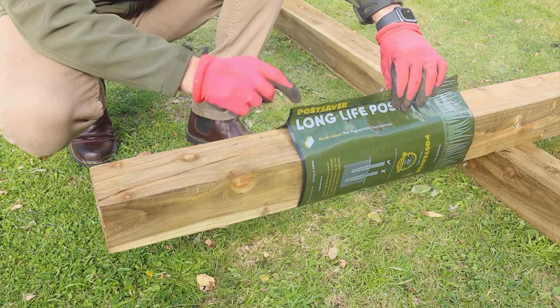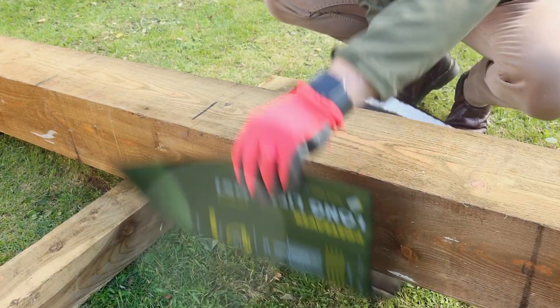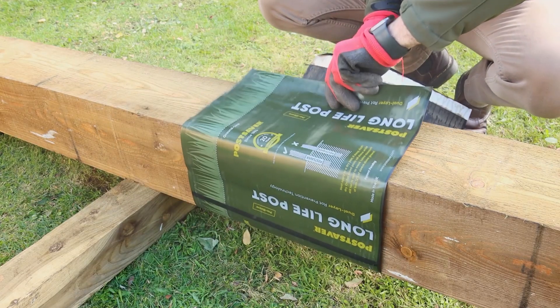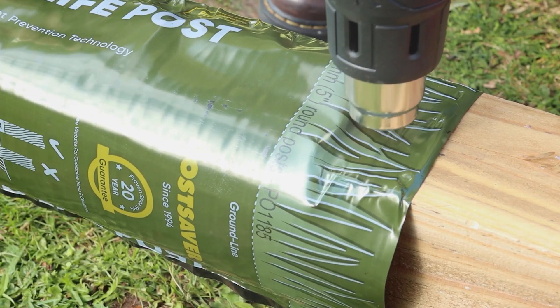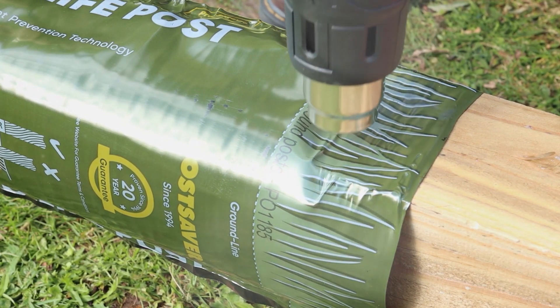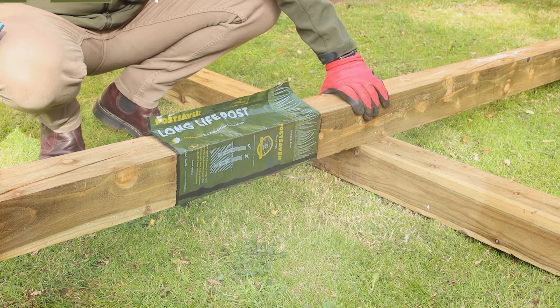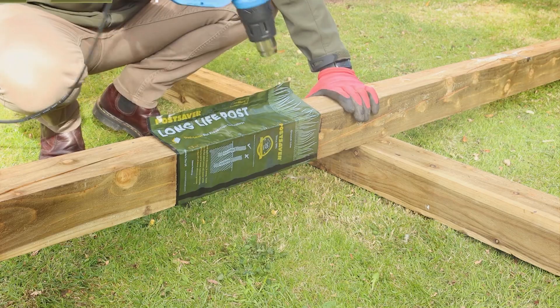PostSaver rot protection is also good for the earth because it cuts down on the need for water and pesticides and on carbon emissions. In addition to products that stop fence posts from rotting, PostSaver sells other items like ProSet Post Installation, Craosteen Fence and Shed Protection, and Fence Armor Post Strimmer Guard, that help customers protect and take care of their fence posts.